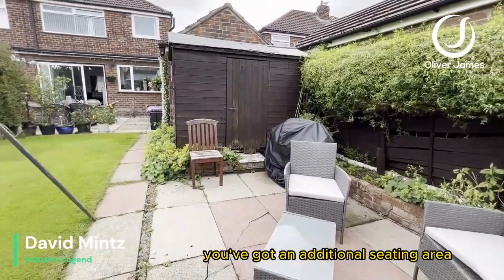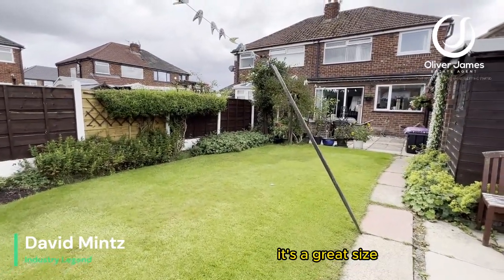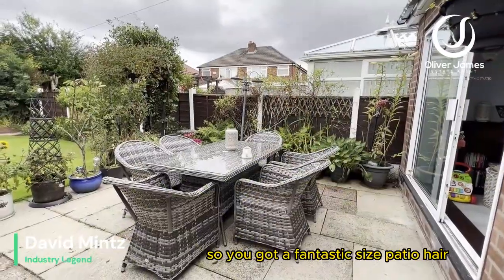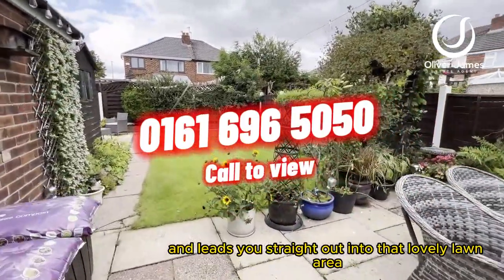You've got an additional seating area, great patio space, more storage, and just a beautiful lawned garden. It's a great size and great value for a house of this size. You've got a fantastic size patio here, ideal for entertaining, leading you straight out into that lovely lawned area.